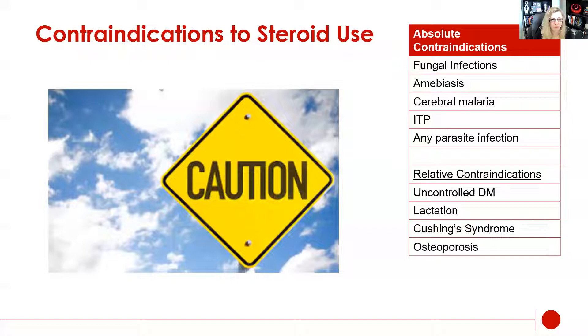Let's talk about contraindications to steroid use. Number one is a fungal infection — a lot of people give hydrocortisone cream to rashes when they don't know what to do. Remember that if it's a fungal infection, suppressing the immune system means the fungus is going to increase and get worse. If you're suspicious of a fungal infection, do not give a steroid. Any parasite infection is also going to get worse when the immune system is depressed. I would also include ITP — you do not want to give steroids to ITP.